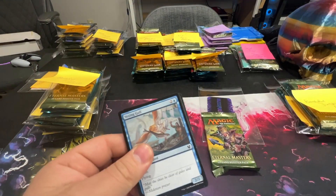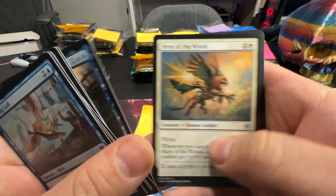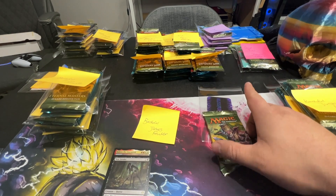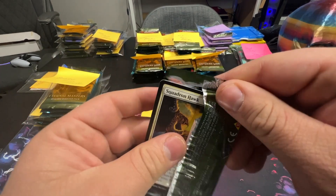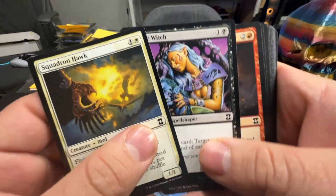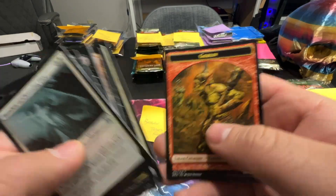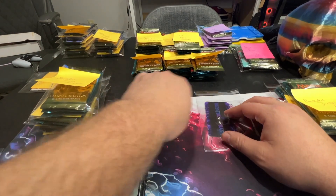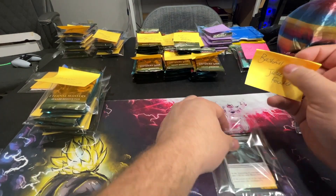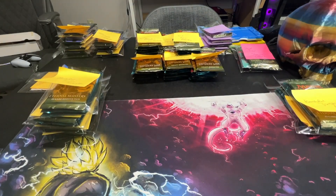They have really good prices on singles and sealed product — Pokemon and more than just Magic. They pretty much match TCG low on singles, and you can save an additional 10% off that. There's also an affiliate link for yourplaymat.com — same thing, 10% off. Be sure to check out the Blissful Bash MTG Facebook group too, where we do box breaks, box battles, and box pull games. A link for that is down below.